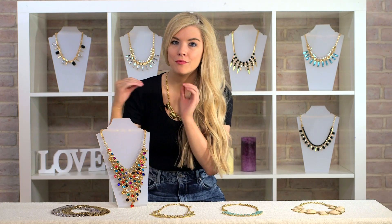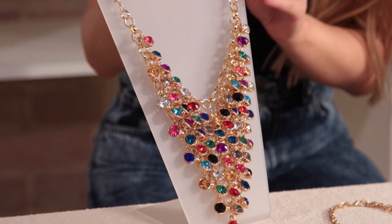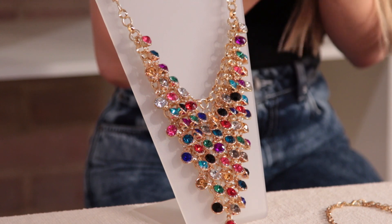The first necklace I want to talk about today is this really glammed up piece. As you can see, it's covered in multi-coloured jewels. I really love this piece. I think this would be perfect for an evening out, as obviously this is a very statement necklace.